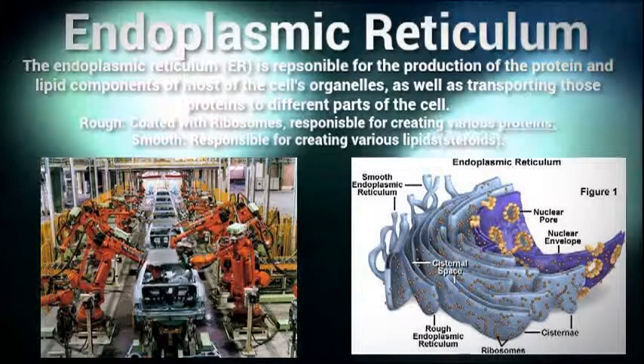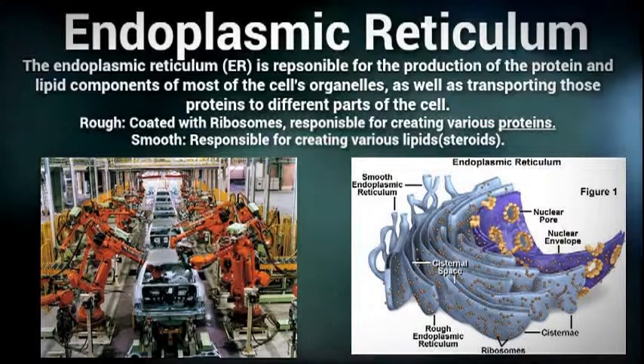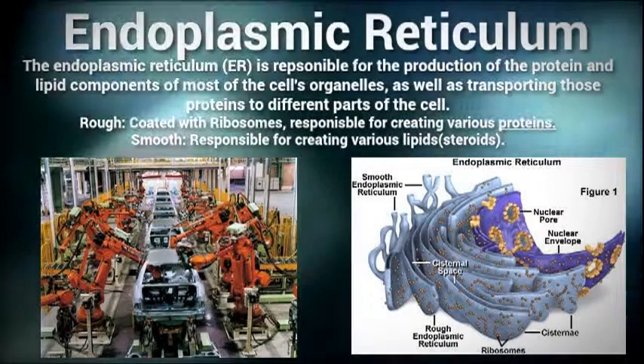The endoplasmic reticulum serves a variety of functions in the cell and is similar to the assembly line inside a factory. It is involved in the manufacturing of various substances and the transportation of these substances to various locations in the cell. The two types of endoplasmic reticulums are rough and smooth, and they differ in their functions.